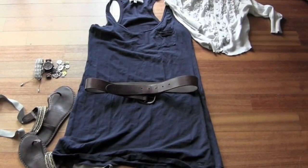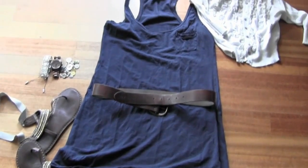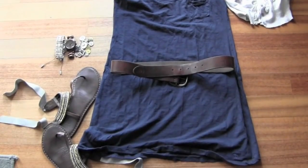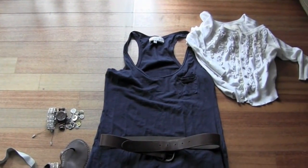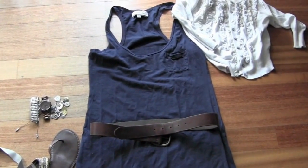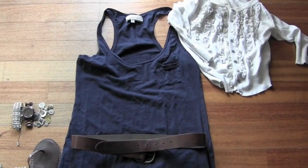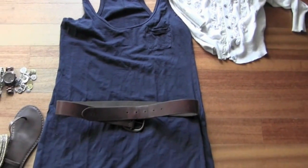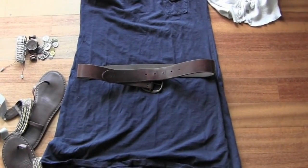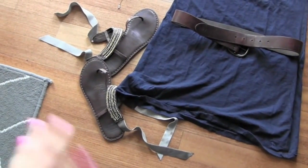All my outfits are pretty simple — that's what I go for on vacation. This is a tank top dress from Abercrombie. It has a racerback and a little pocket. I broke it up with a really thick brown leather belt to give it more shape, which makes it super cute. Paired with the same tie sandals and same accessories.